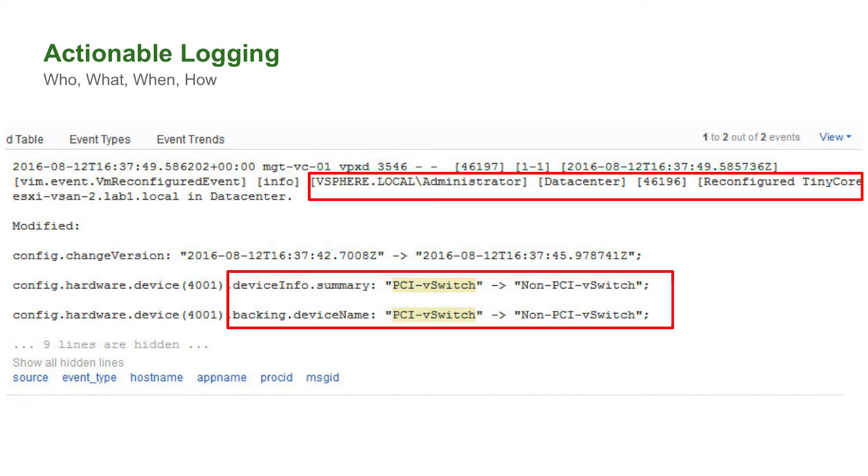In 6.5, that changes completely. When I make a change to a virtual machine, or to a role, or to a cluster, or any other thing that is a vCenter event, that vCenter event is now coming out via syslog. So when I make that change, I not only get that it's been reconfigured, but it also tells me what it was reconfigured from and what it was reconfigured to. This is actionable logging. This type of data being sent to a solution like Log Insight can provide vast amounts of information to both IT operations and to security.